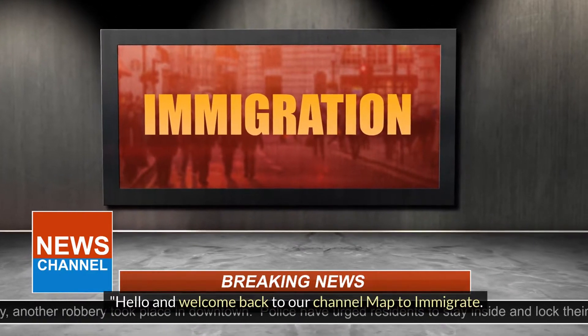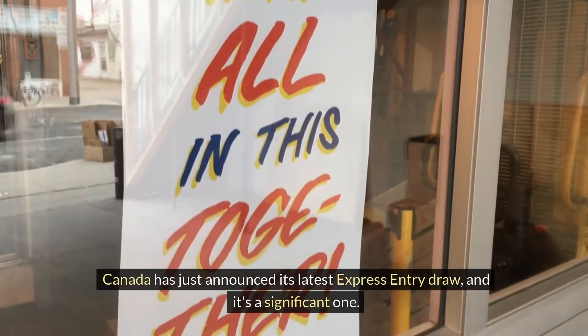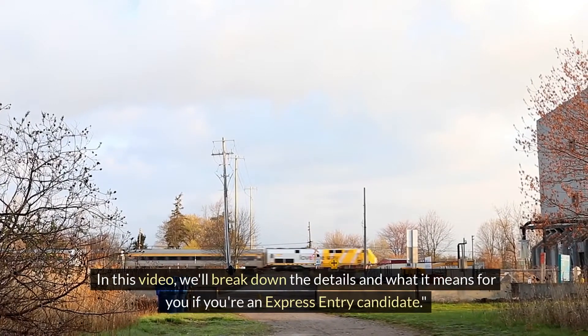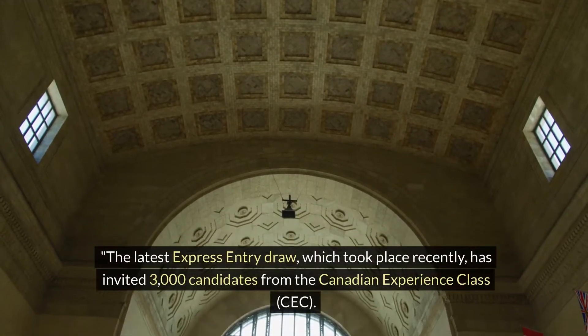Hello and welcome back to our channel Map to Immigrate. We have some exciting news for you today. Canada has just announced its latest Express Entry draw, and it's a significant one. In this video, we'll break down the details and what it means for you if you're an Express Entry candidate.